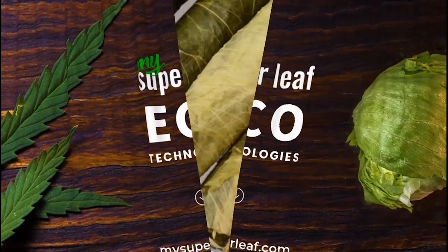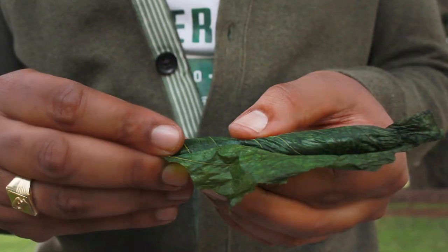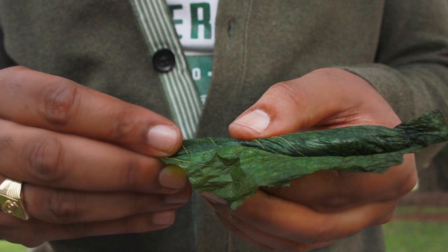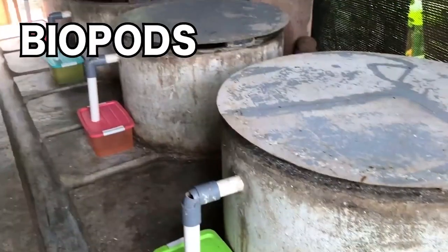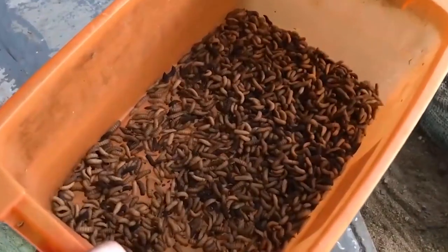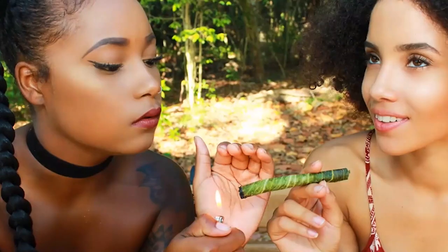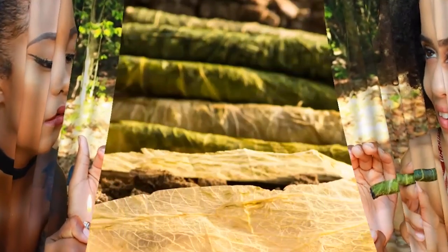This is the perfect time to invest before we launch all of our social media challenges, like our green cigar challenge, our smoke healthier challenge, and our zero waste challenge for TikTok and all the other social medias. I've been working on MySuperleaf for over 10 years now, and our team of experts have raised nearly $1 million for research and development.